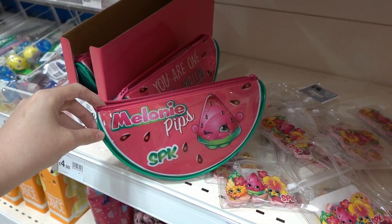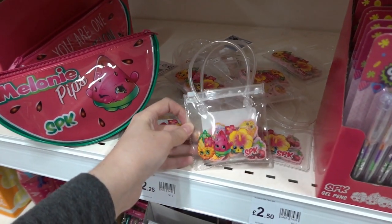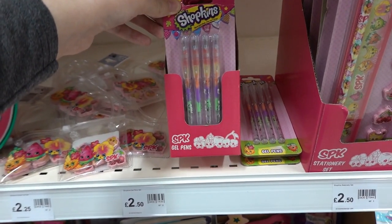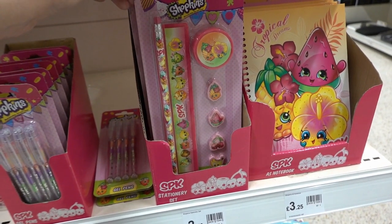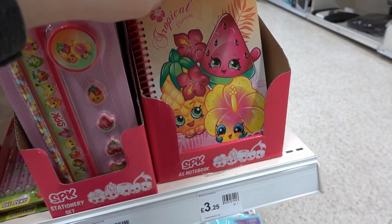For younger children they have a Shopkins range. They have this melon pencil case for £4.00, a pack of erasers for £2.25, a four-pack of gel pens for £2.50, a stationery set for £2.50, and a hardback tropical dreams A5 notebook for £3.25.